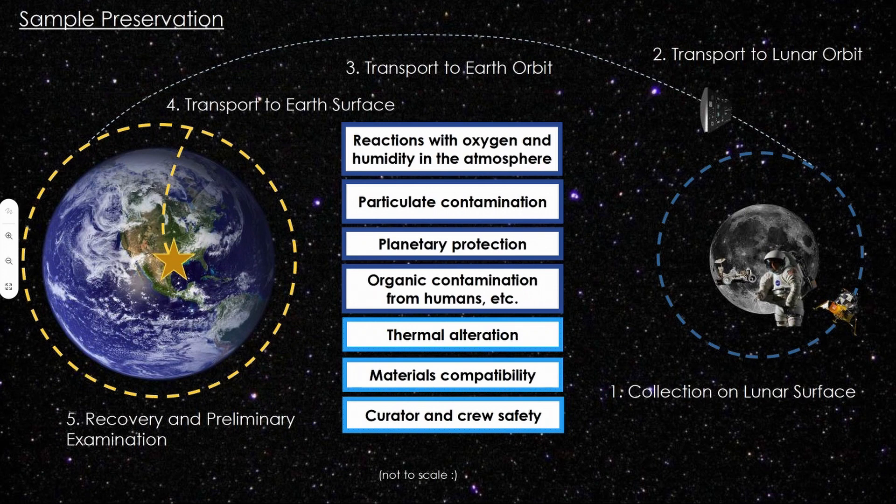To implement sample preservation, we have broad categories for preventing contamination. We want to limit chemical reactions between the samples and oxygen and humidity in the atmosphere — something we do on the ground by keeping samples in glove boxes purged with dry nitrogen gas. We want to prevent particulate contamination, microbial cross-contamination, which is planetary protection, and any kind of organic contamination. For the unique requirements for cold samples, we don't want them to heat up too much, we don't want them to chemically react with our materials, and we want to make sure people stay safe when working with those materials.